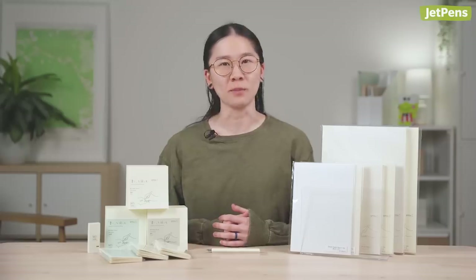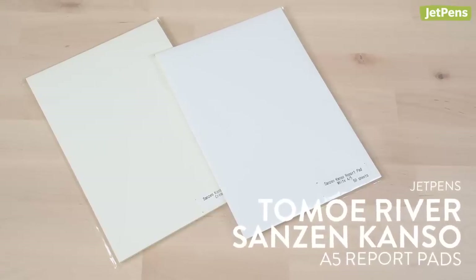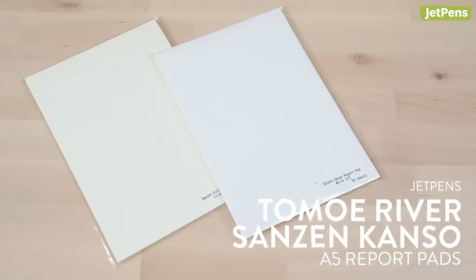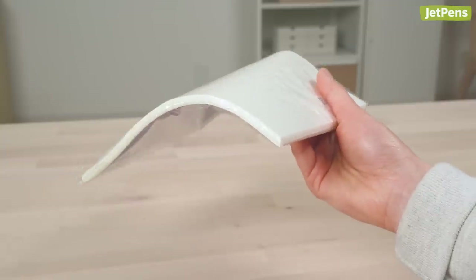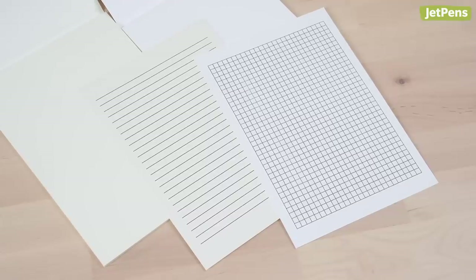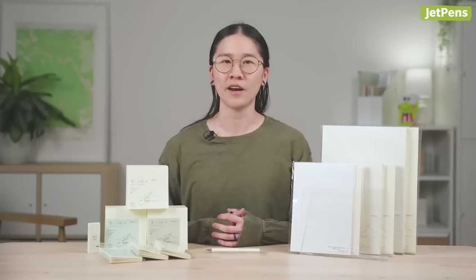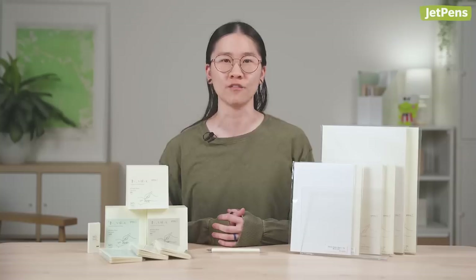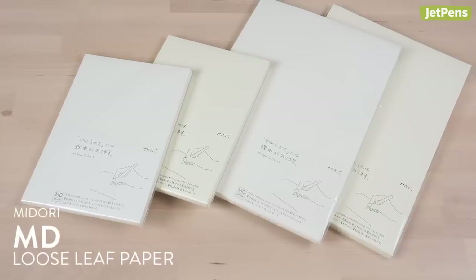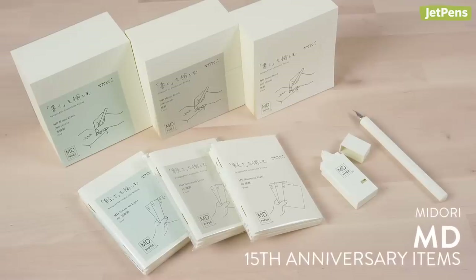You always need paper to go along with your fountain pens. If you find getting loose packs of paper inconvenient, these notepads are easier to transport and use. They're available in cream and white, and include a double-sided guide sheet to help you keep your writing straight. We've also brought in a ton of new Midori MD items for their 15th anniversary, including this limited edition MD loose leaf paper. Be sure to check out our site to see all the other products.